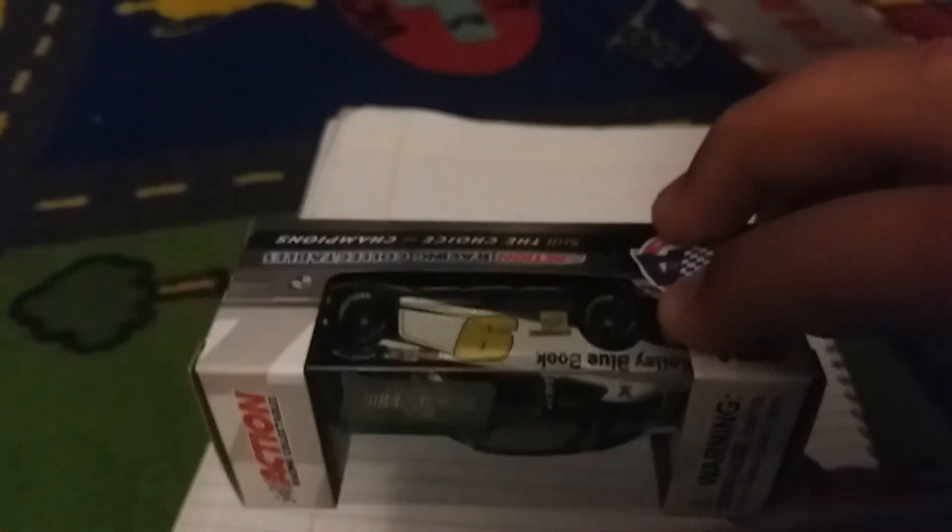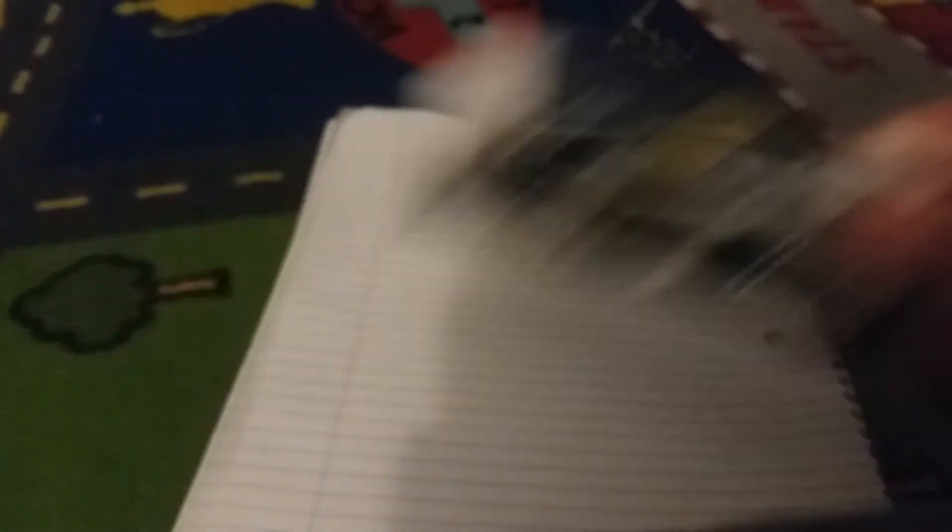Next up, Chase Elliott's Kelly Blue Book — probably one of the best Chase Elliotts this year. His Napa number nine is nice too. The sparkle is only on the white, which is sucky. But I like the car — the gold and blue is going to be really good. Hopefully this is a very nice car when I unbox it.